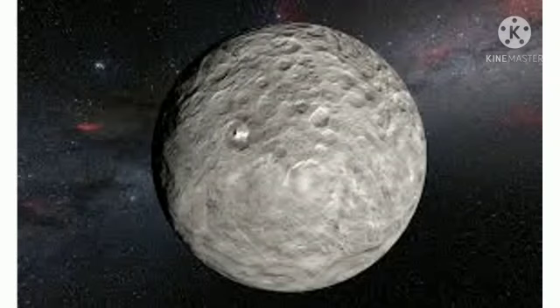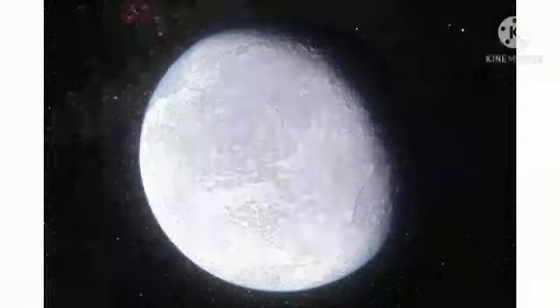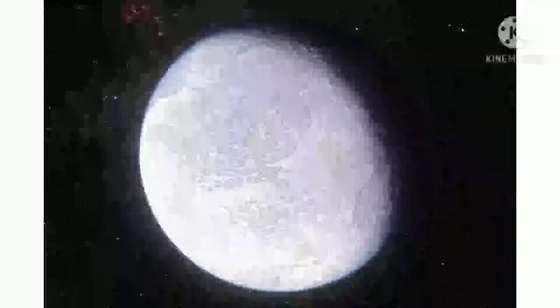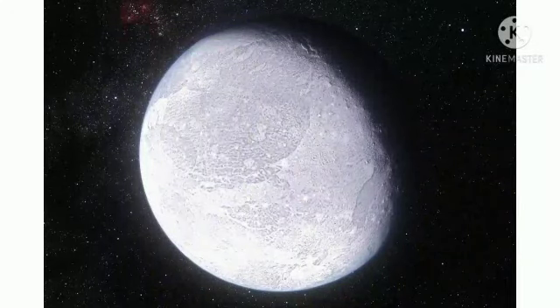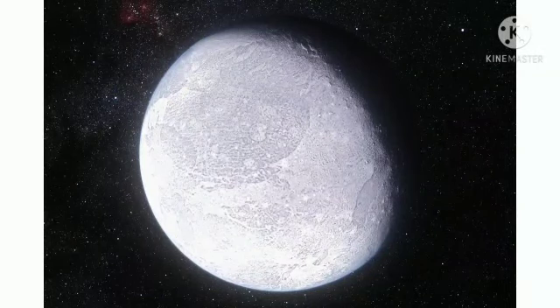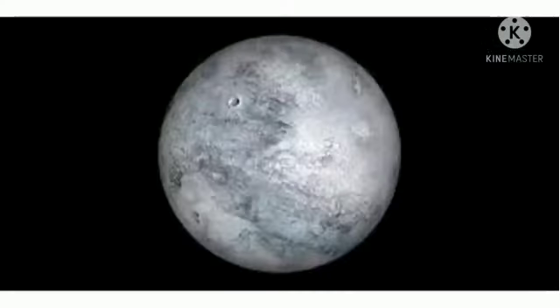Eris has its own moon named Dysnomia. Initially, Eris was nicknamed Xena. Its surface is similar to Pluto's heart. Pluto data enriches our understanding of Eris, and its neighborhood is a potential gold mine of information. Geologists could learn a lot too, though a mission to Eris will take a while.